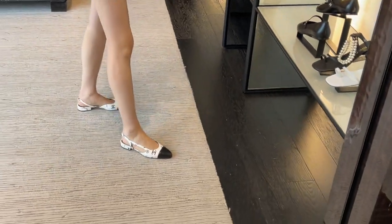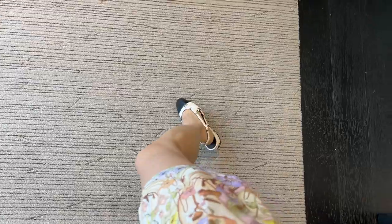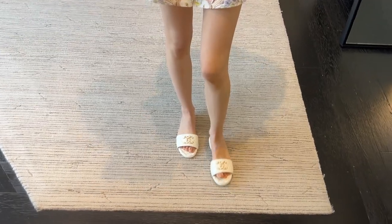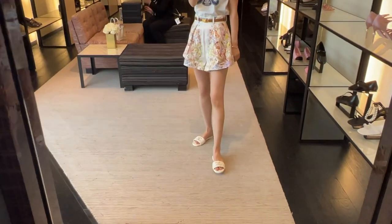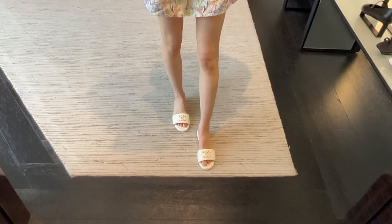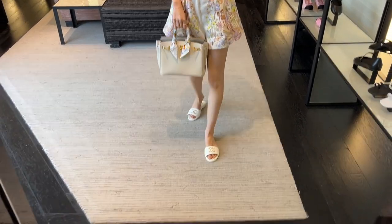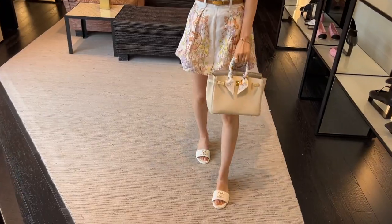What do you guys think of these sling bags? You know, I'm always a sucker for black and white. These are the white slides - it's in a shiny calf skin which looks quite nice. Kinda loving the giant CC chain detail. So I had to grab my Birkin just to see how well they pair - they do look super nice together.